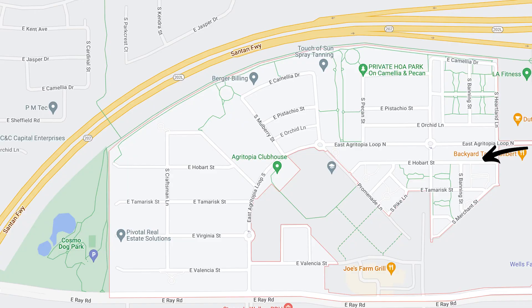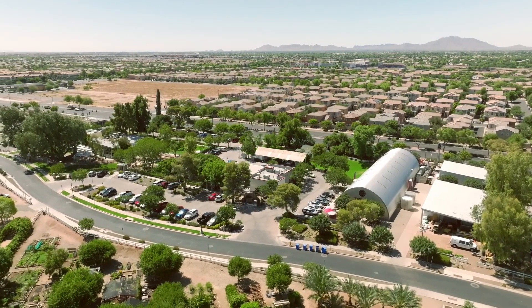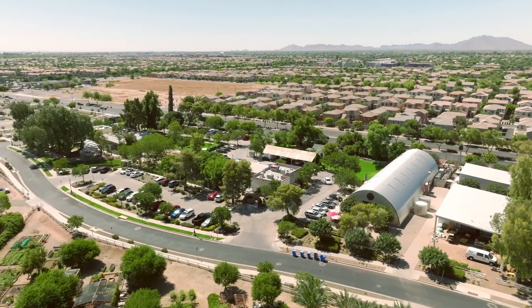If you just got off work, done for the weekend, and the kids are out of school and you want to have a little fun and a night out, you can hop on your bike, get on Agritopia Loop, take that down, head east on Valencia, and you've hit the little commercial district of Agritopia, which has a ton of stuff to do.